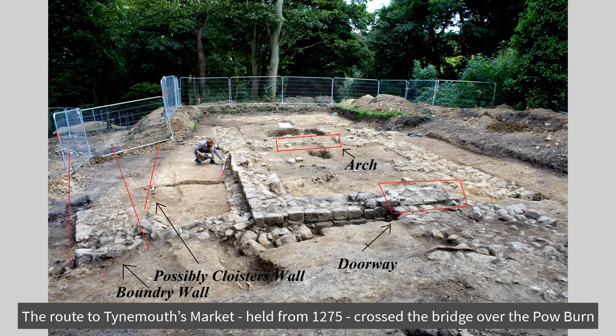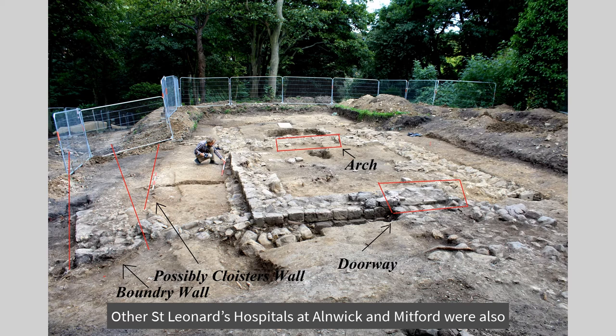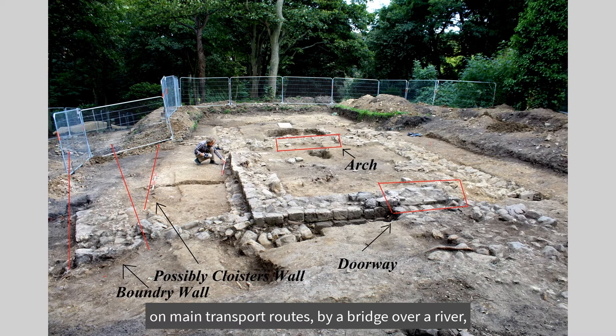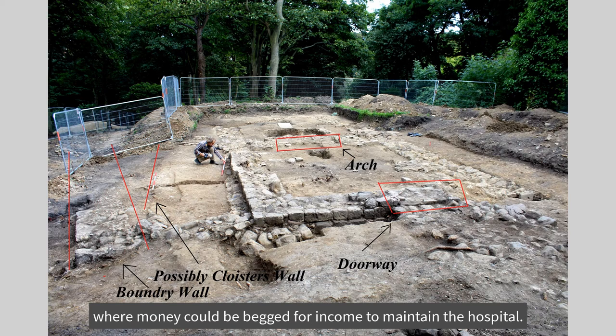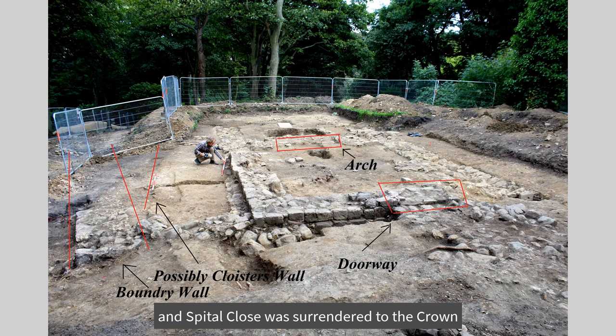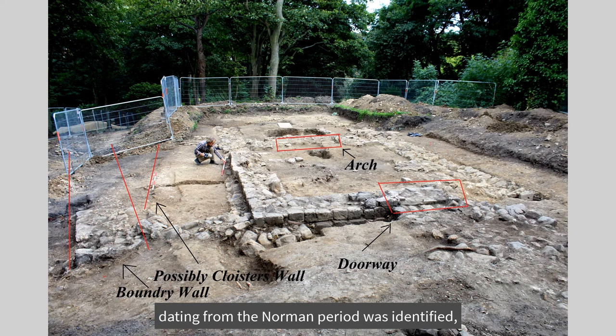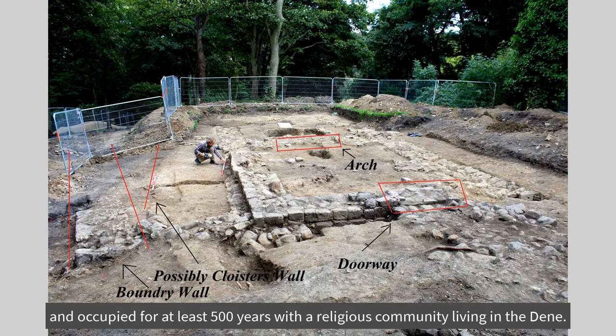The route to Tynemouth's Market, held from 1275, crossed the bridge over the Powburn, and this was responsible for the hospital's situation. Other St. Leonard's hospitals, at Anneke and Mitford, were also on main transport routes by a bridge over a river, where money could be begged for income to maintain the hospital. Then in 1539, Henry VIII dissolved Tynemouth Monastery, and Spittal Close was surrendered to the crown, and the land passed to the Duke of Northumberland in 1637.